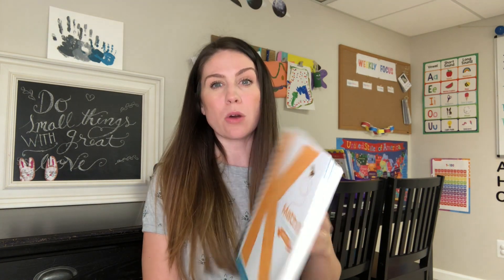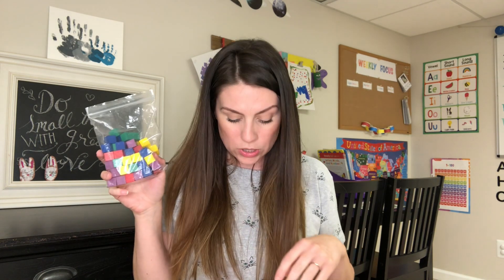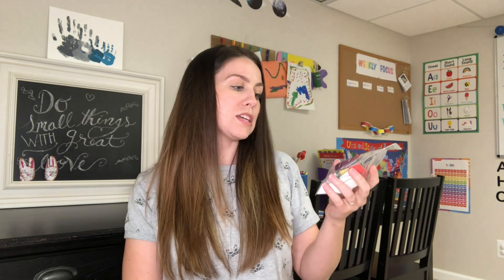So for the math level K, it comes with two course books — this is the second one we're on right now — and a ton of manipulatives. I'll show you just a few: these wooden blocks, these shapes, flashcards, number flashcards, these little toothpicks — you do a lot of fun things with the toothpicks — these pattern block pieces, and these little puzzles that you can do with the pattern block pieces, among other things that it will show you in the curriculum.